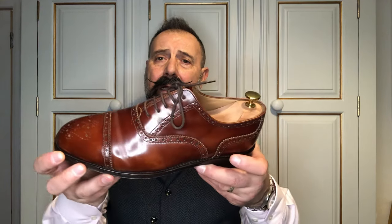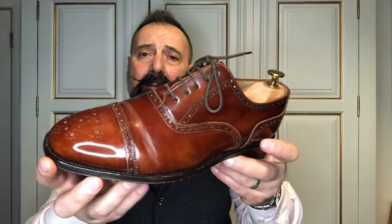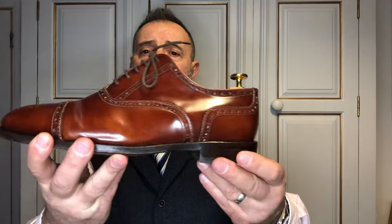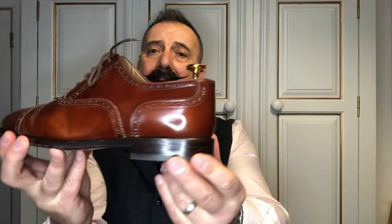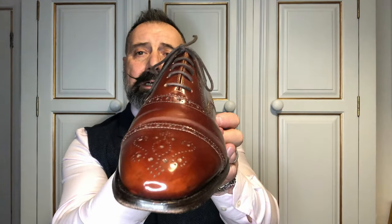That brings me on to when it starts to get a bit warmer. I think most people will start bringing in more earthy tones or lighter tans. I'm going to go for these semi-brogues in a light chestnut colour — a very nice shoe with oxford lacing system, going really well with that slightly more informal look.